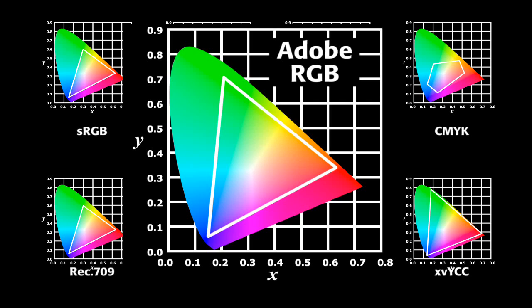Adobe RGB was developed by Adobe Systems to encompass most of the colors achievable on CMYK color printers by using the RGB colors on a device such as a computer display. It is most commonly associated with photography.